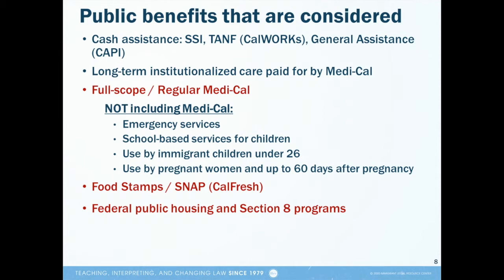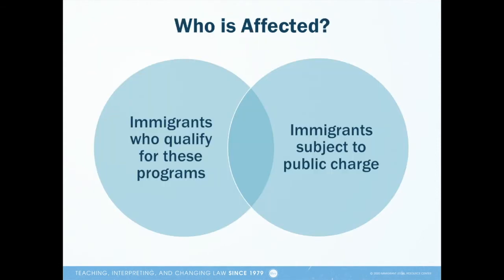Also note that several kinds of Medi-Cal use specifically do not count under the new public charge policies. These include emergency Medi-Cal services, school-based services for children, Medi-Cal use by immigrant children under 26 years of age, and Medi-Cal use by pregnant women and up to 60 days after a pregnancy.